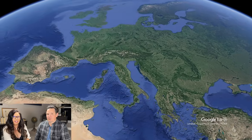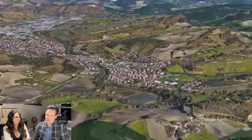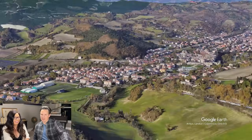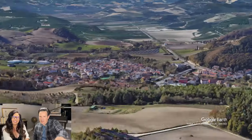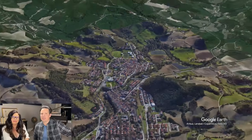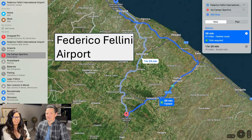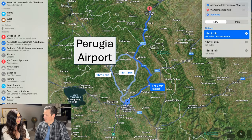We're in Marche — look at the rolling hills and mountains. This is a cute town with farmland and rolling hills. This home is on the outskirts of this town. It's beautiful.